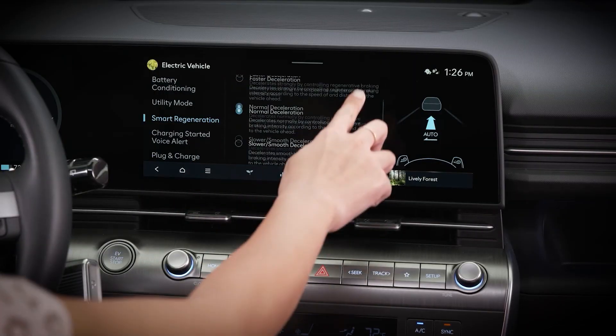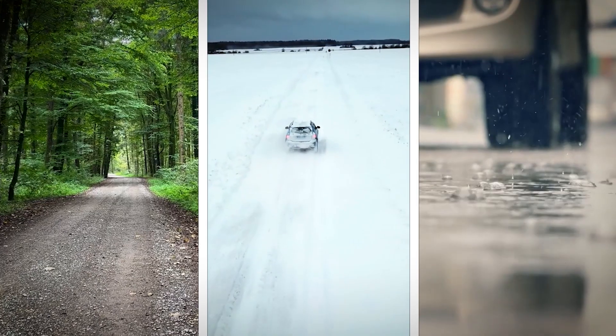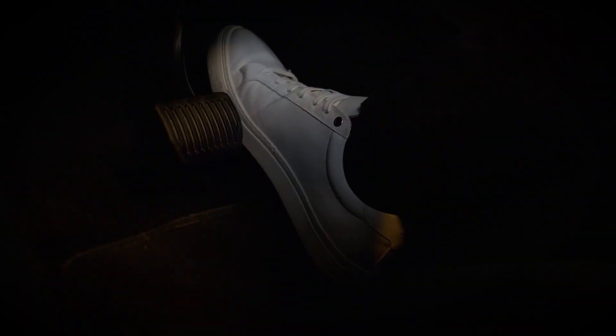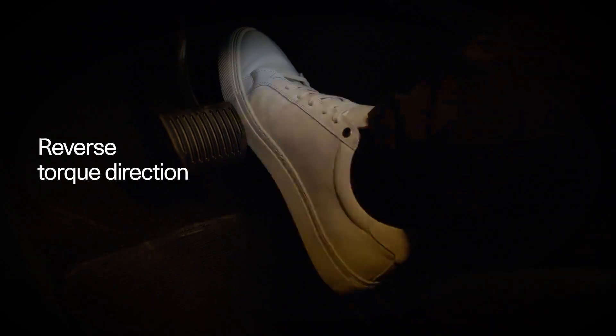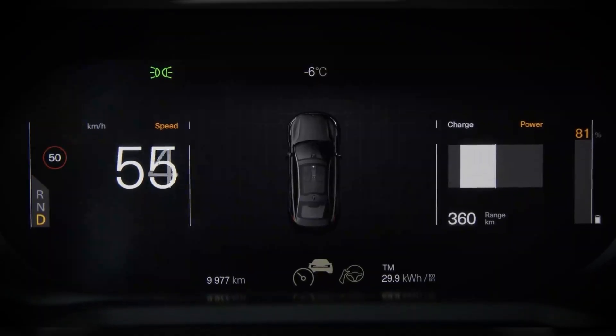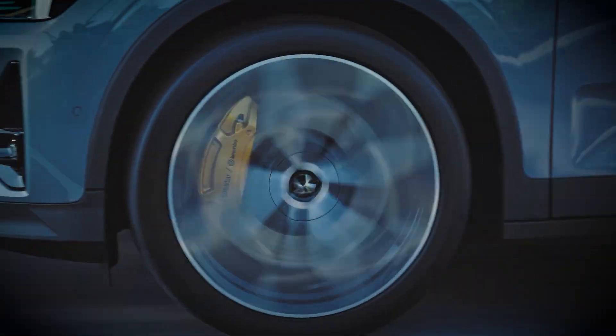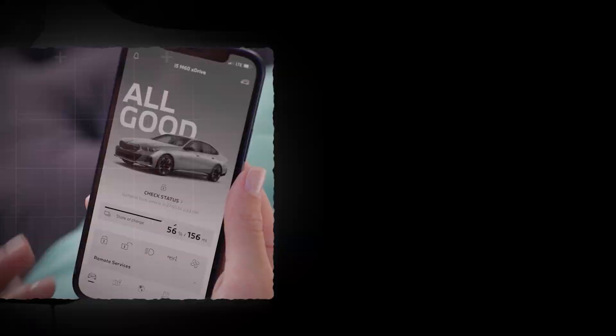Simply change your settings based on road and weather. Gravel, snow, or wet asphalt all need different setups. The pro move is customizing regen and torque depending on conditions. That helps you stay in control, stay safer, and still recover energy smoothly.